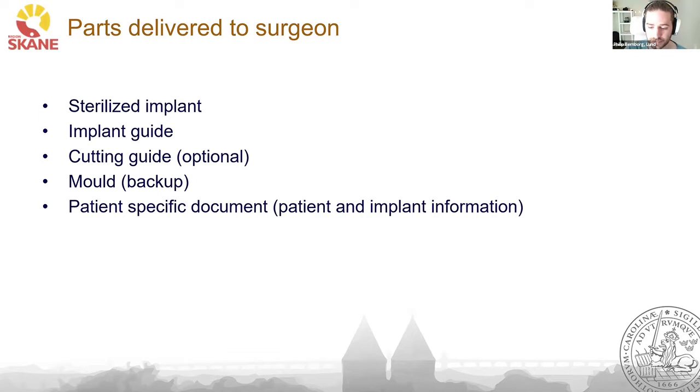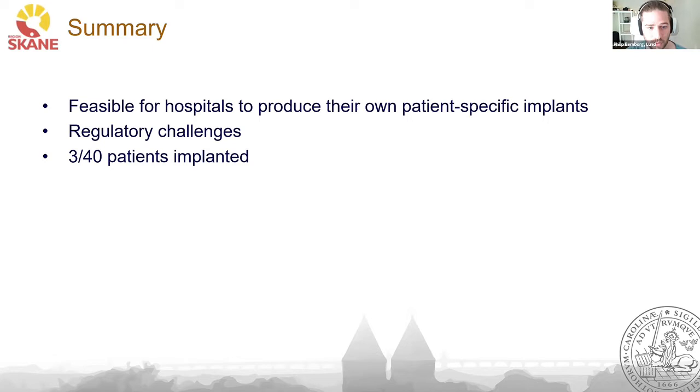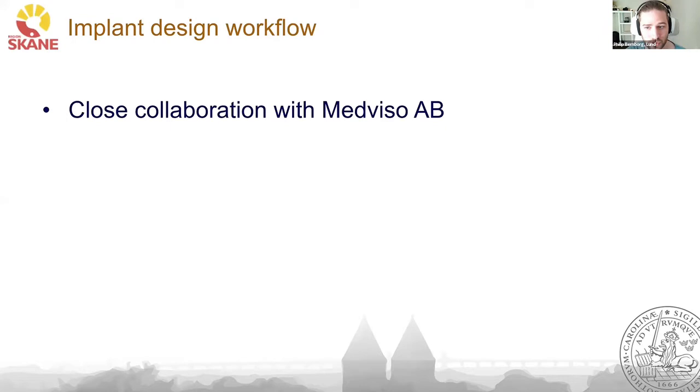In summary, it is feasible for hospitals to produce their own patient-specific implants, as we have shown. There are some regulatory challenges due to the MDR, but there is good potential for hospitals to do this themselves. So far, we have implanted three out of 40 patients. Now I'm going to hand over to Einar, who is going to show you how we design our implants.